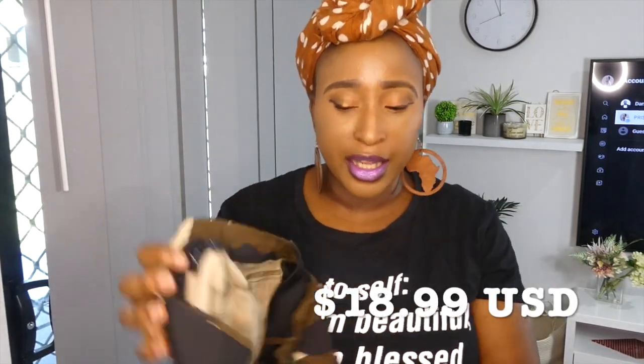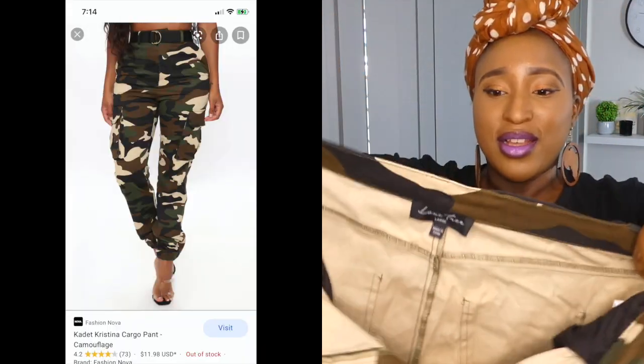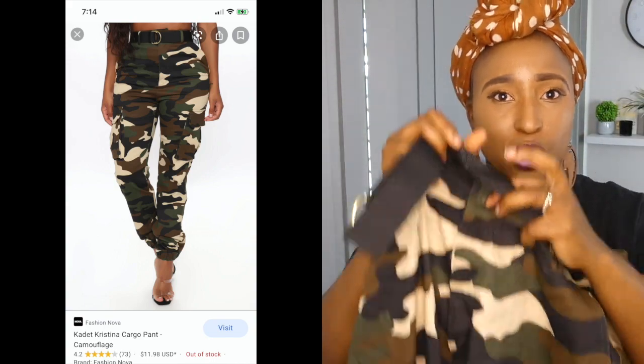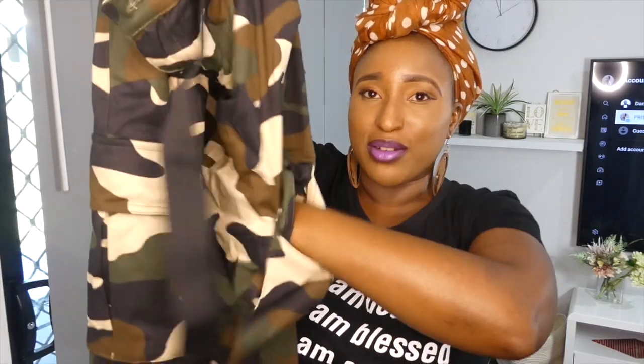My cargo pants I got in size large for $18.99. They've got two pockets at the back. It's cargo pants so it's got that jogger feel — elastic waist, belt loops, elastic at the bottom, and pockets on the side. It gives you that military look but fashionable. You can style it up for a dinner night or for a party.